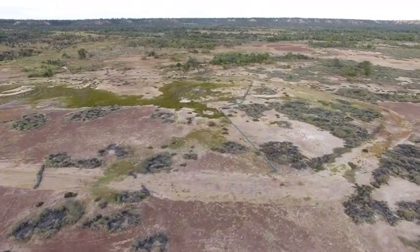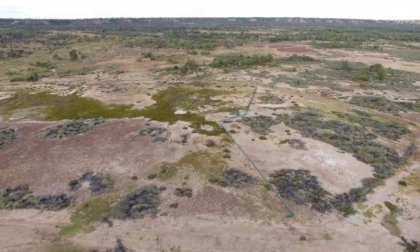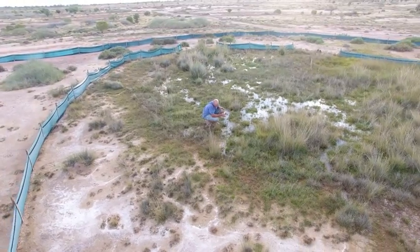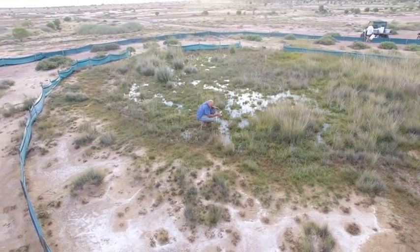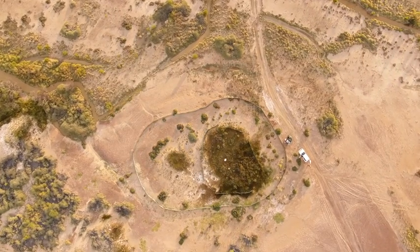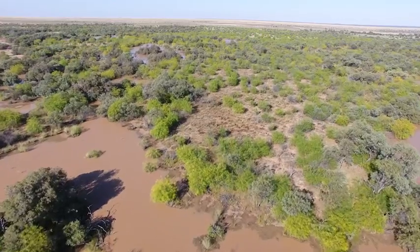The big issue now is gambusia, the fish that's been introduced to Australia and has found its way into our springs. One of our big plans is to provide gambusia exclusion fencing — we put fences around the springs, just a low fence with a fine mesh. The idea is that we protect the spring from gambusia travelling overland during rain.